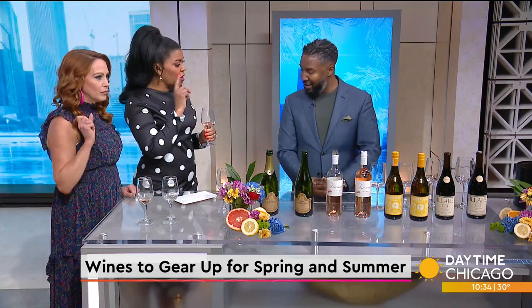Another reminder: Rosés are not always sweet. If you prefer something a little more fruit-forward or sweeter, look for a wine with a more salmon-pink color as opposed to a very light pink. What we have today is a very light pink color profile, so because of that it's going to be relatively dry.